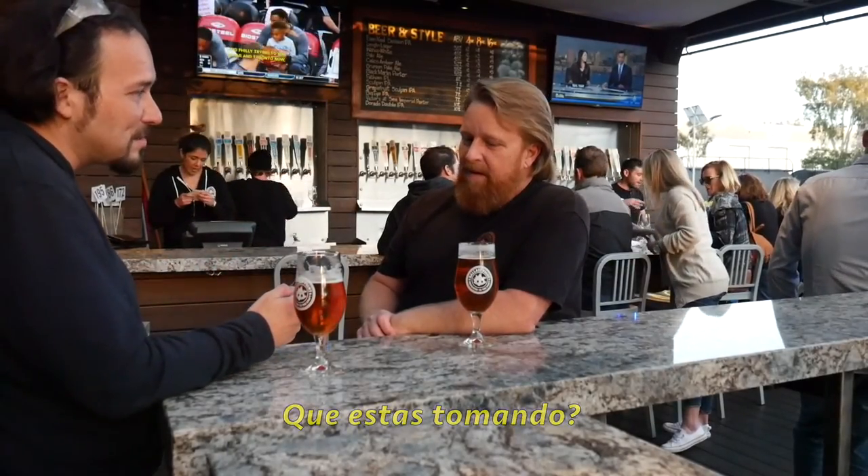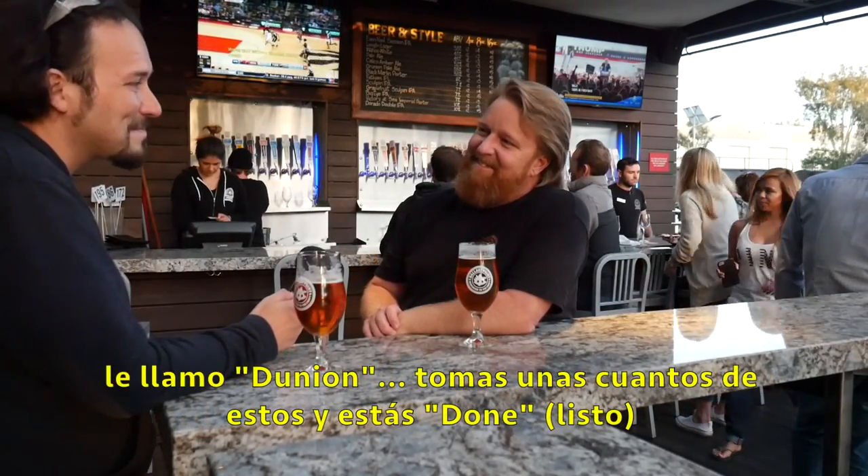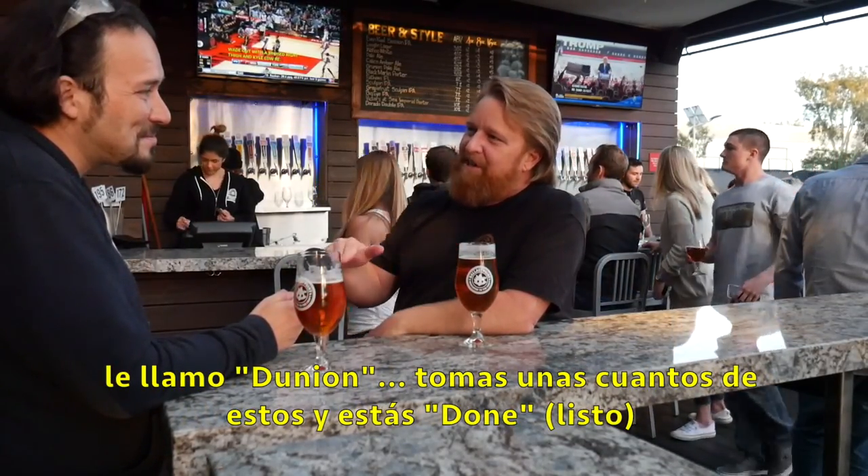What are you drinking? I'm doing a blend — half Grunion and half Dorado. I call it a Dunyon. You drink a few of these and you're done.